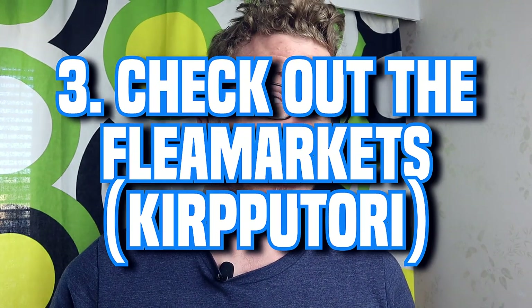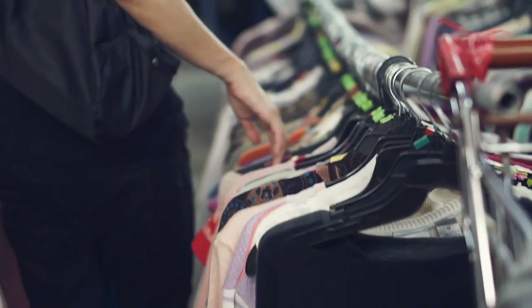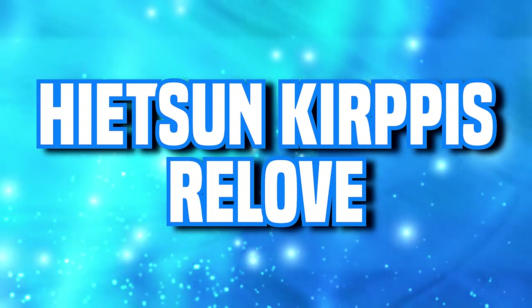The next tip is to use flea markets for clothes, because you don't always need to buy brand new. You can find some pretty good deals at flea markets and secondhand stores. There are chains like FIDA and UFF, and local flea markets like Hietsunkirppis and Real Love in Helsinki. Usually every city has some flea markets, so check them out and see what finds you can get.